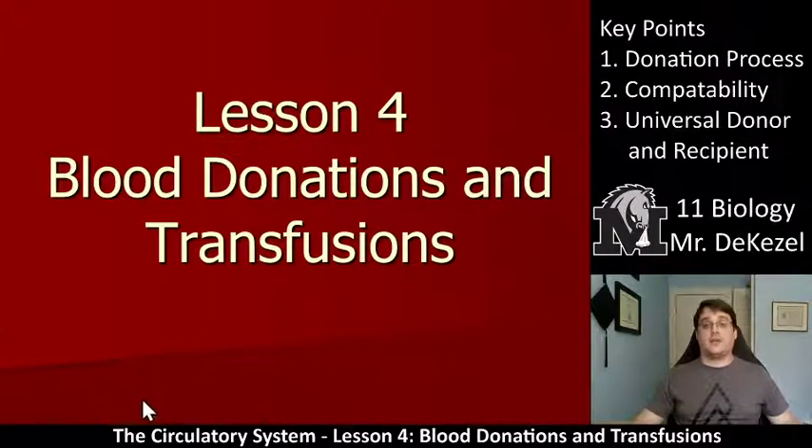Hello, biology class. Welcome back to another lecture. This is lesson four: blood donations and transfusions. This is the last lesson specifically about blood, and we're going to start off by talking about blood donations and key point one — the donation process.